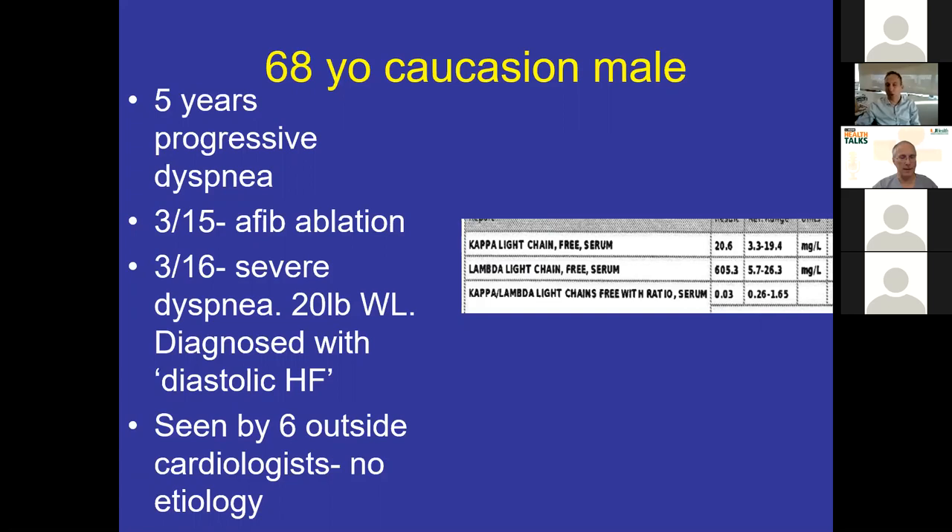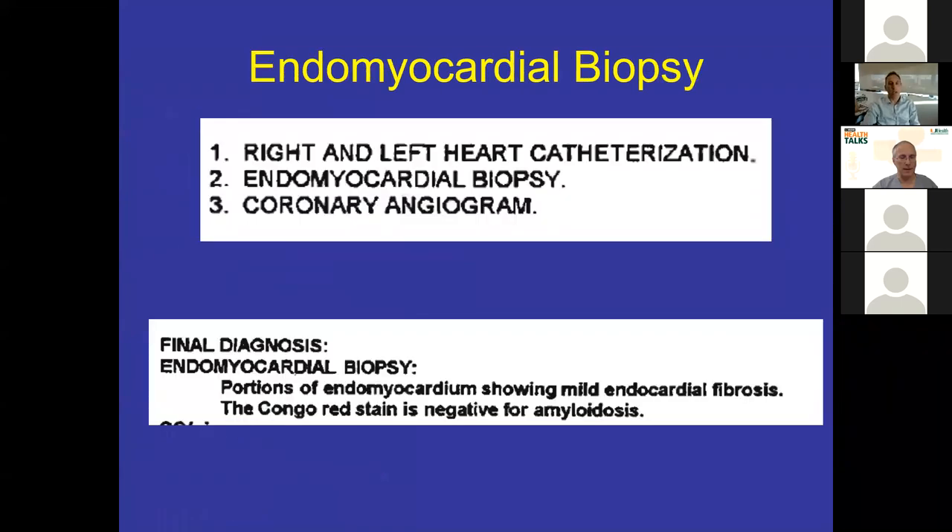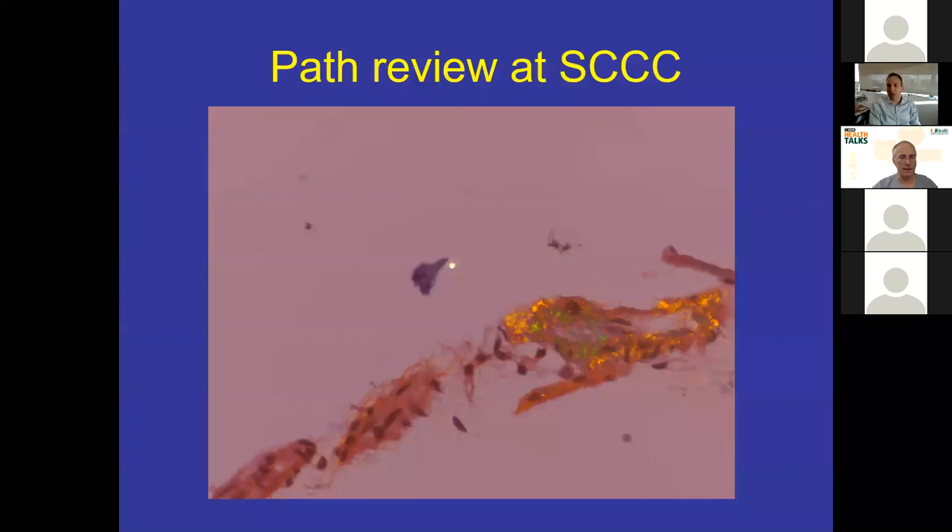This doctor also sees patients at a different hospital and the patient had an endomyocardial biopsy performed there, and the Congo red stain came back negative for amyloid. He called me incredulous — how could it be? The echo is screaming amyloid, the light chains are through the roof, and now there's a negative gold standard test. So I couldn't believe it either, and we had the biopsy specimen reviewed at UM. On review it was very clear there was Congo red positive material with apple green birefringence. So the first pitfall: six cardiologists saw this patient and amyloid wasn't considered. Then even when amyloid was considered, you have a pathology pitfall — the biopsy was read as negative because many pathologists don't see a lot of amyloid cases.